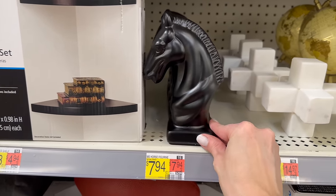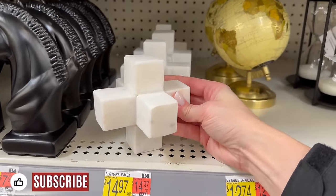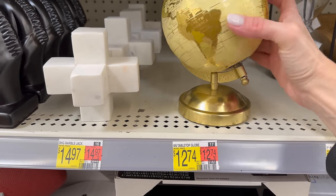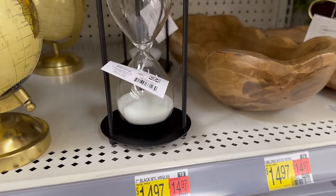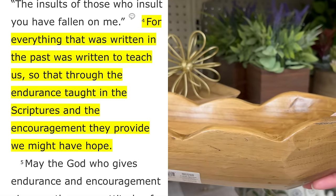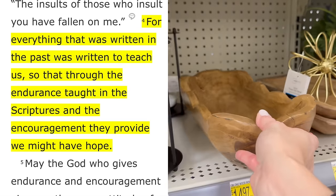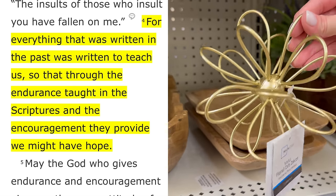As we wrap up today's Walmart shop with me, I hope you enjoyed it. If you did, I'd love a big thumbs up and don't forget to hit that subscribe button. Before we go, as always I love to share a daily Bible verse. Today I'll be reading from Romans 15:4 — 'For everything that was written in the past was written to teach us, so that through the endurance taught in the scriptures and the encouragement they provide, we might have hope.'